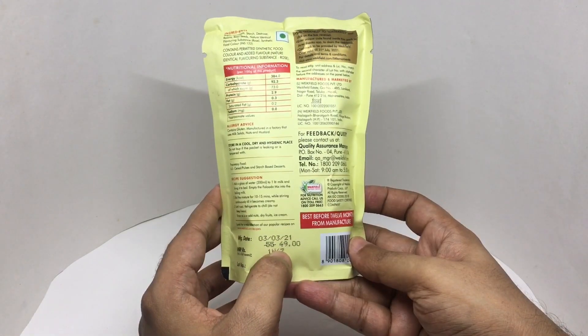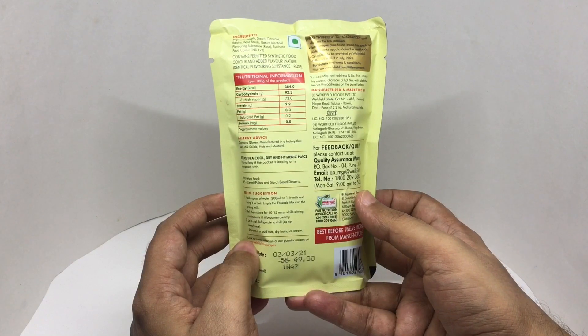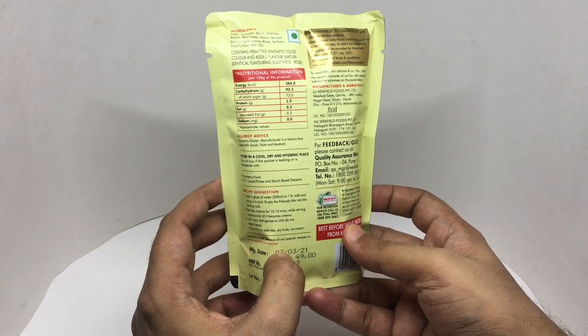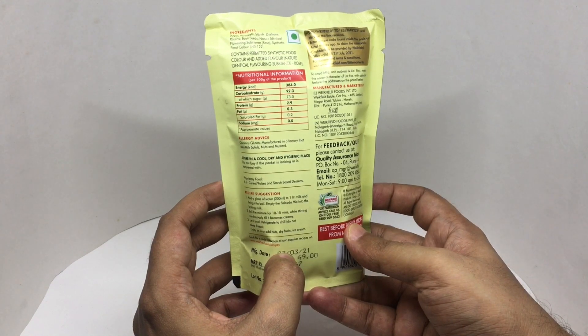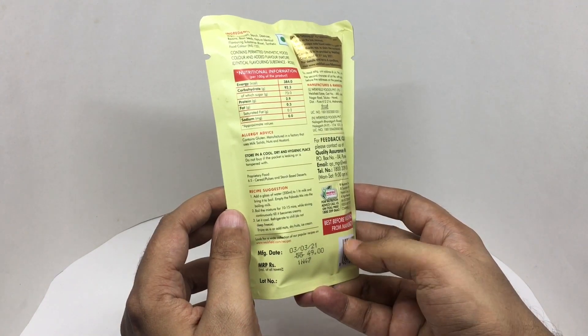It costs around 49 rupees, or about 80 cents, and is manufactured in Pune, Maharashtra, India. The ingredients are sugar, vermicelli, starch, dextrose, raisins, basil seeds, a nature-identical flavoring substance which is rose, and a synthetic food color.